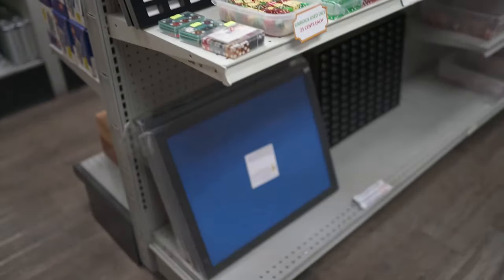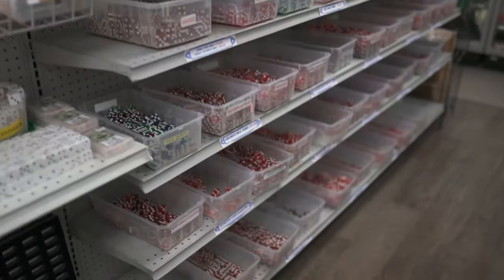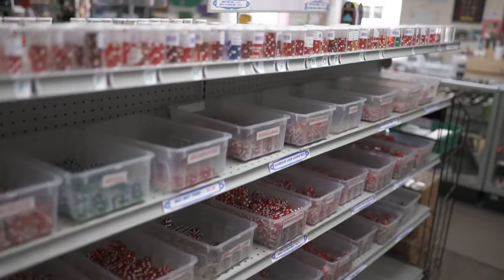Then we have dice frames, dice inserts, and home gaming dice. And over in these buckets are non-matching casino dice.